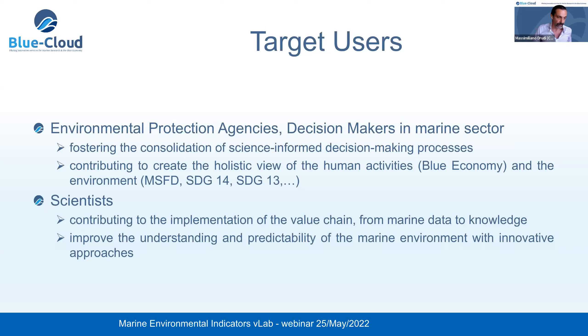In this framework, the role of science is very important. We invite scientists and researchers to engage in this service, for instance contributing with the implementation of algorithms that can help to extend the value chain from marine data to knowledge. In this way, we can improve the understanding we have of the environment, and then with better understanding, also better predictability, which is important for the definition of policies.